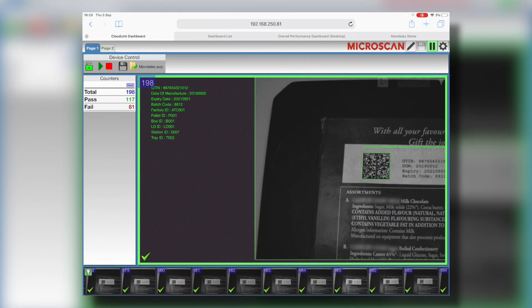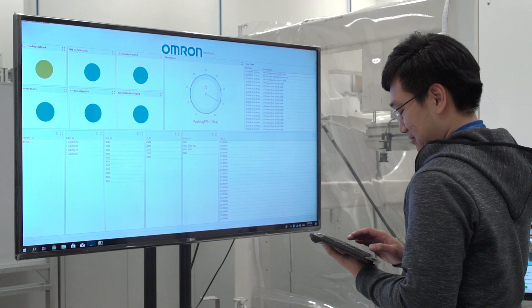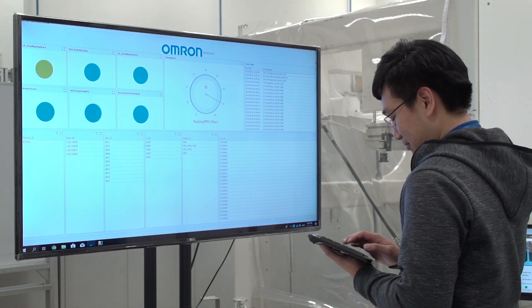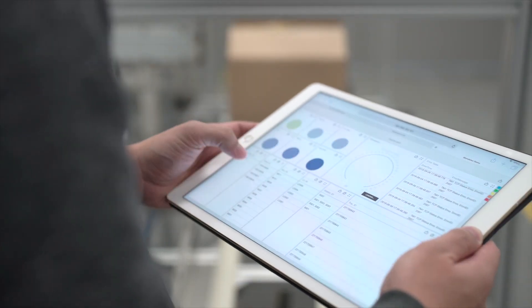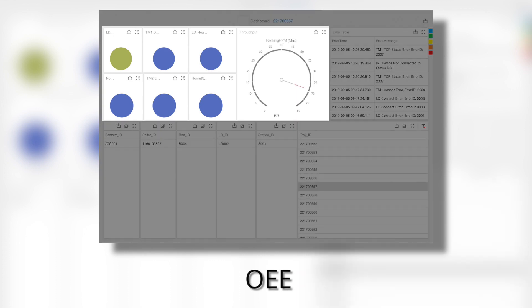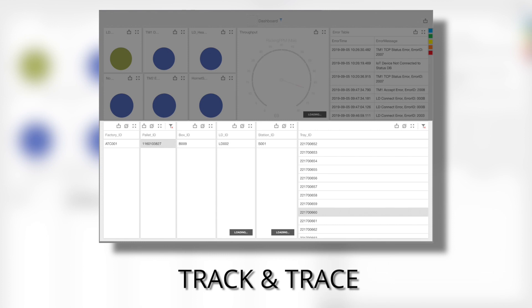The complete line data is captured and sent to a database-enabled controller. From here, information such as the OEE, throughput, and other useful data is visualized on a central dashboard. This provides for easy line or plant monitoring at one glance. The top portion displays the IoT line data, while the bottom half shows the traceability data.